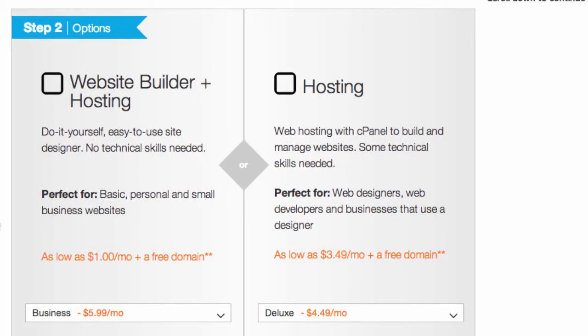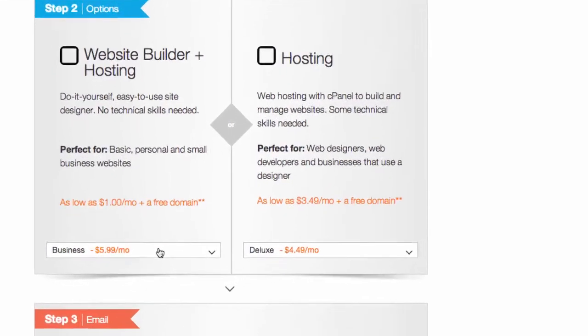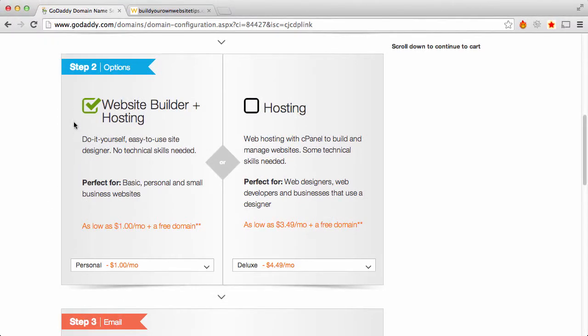Step 2: your options for hosting or a website builder. These are options if you don't already have a host, which I do. But these can actually be pretty good options, especially if you're just starting out and want a quick site without getting into technical details. You could pick as low as $1 a month, get a website builder, host it on GoDaddy — very simple site, but good enough for a lot of really small sites. I'm not doing that because I already have my own host; I'm just linking this domain to my existing host.